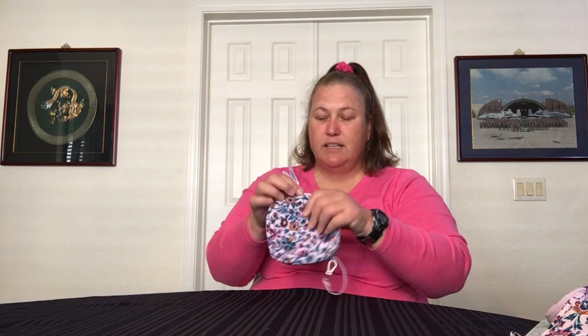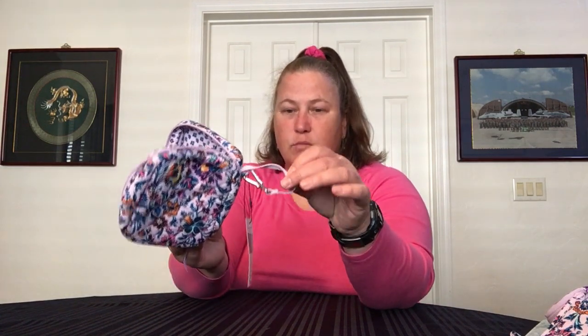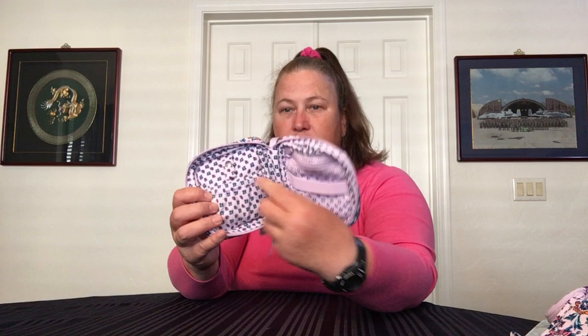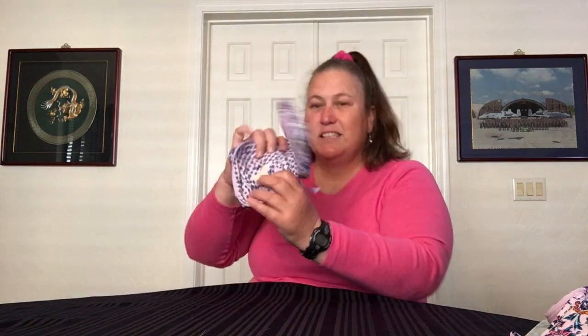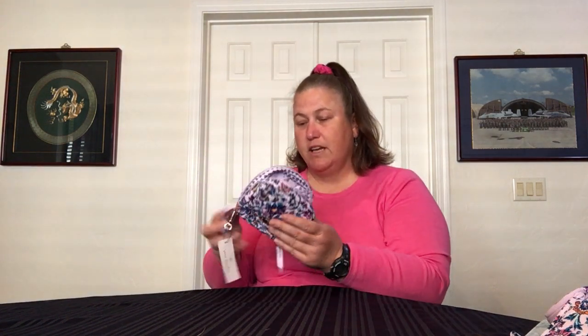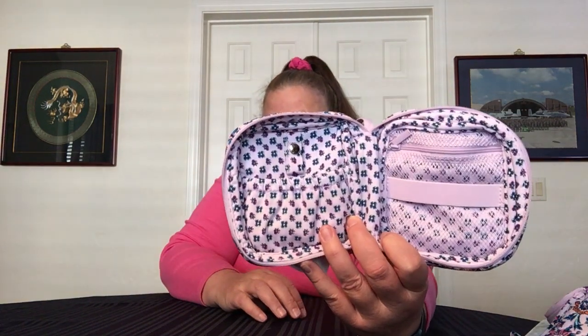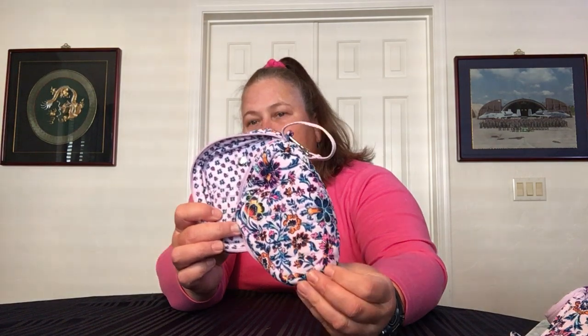I also got the mini travel case with clip — I call it a tech case because that's what I usually use it for. It does have a woven leash. Inside, you have a zipper mesh pocket, an elastic band, a slip pocket with elastic, and two additional elastic pockets behind that. There's also a clip loop and a snap loop so you can put your cords in and snap it up. You could use it for jewelry or lots of different things. The inside has a cute pattern with multicolored flowers matching the colors of the exterior.